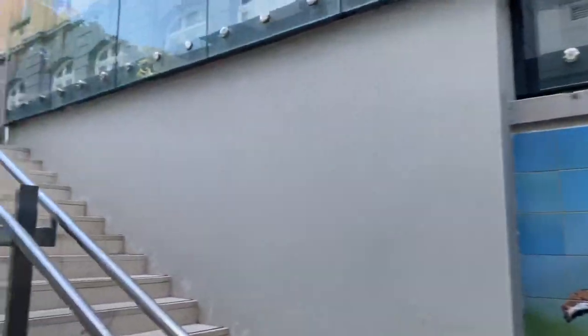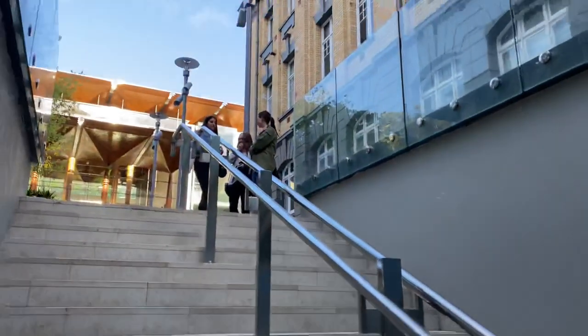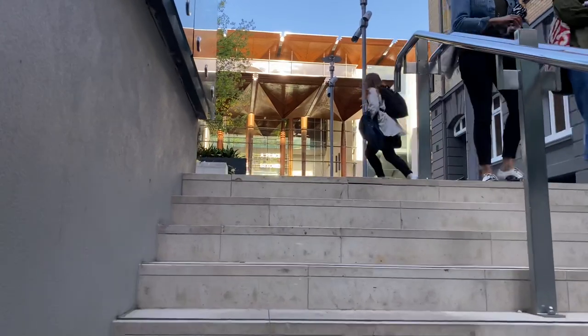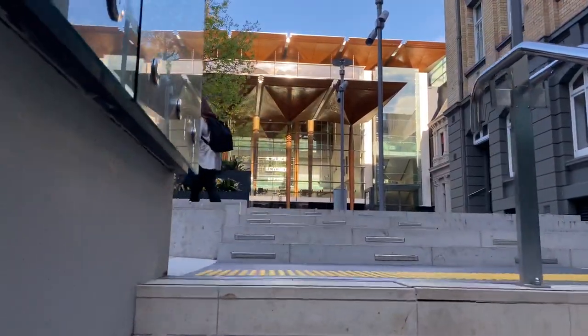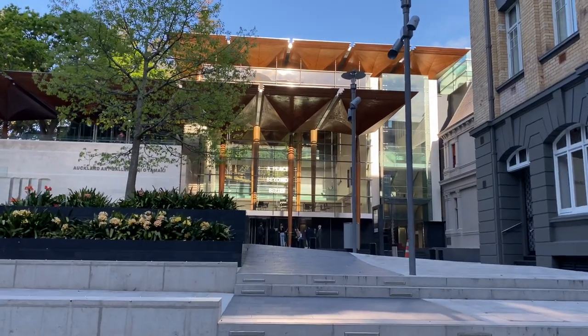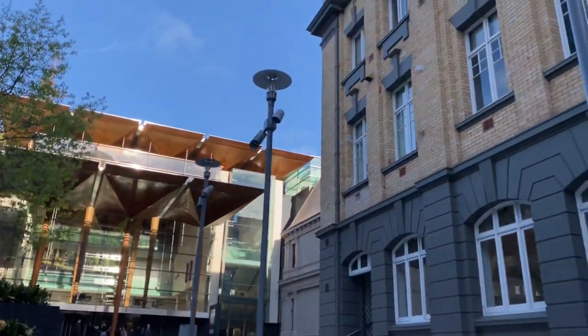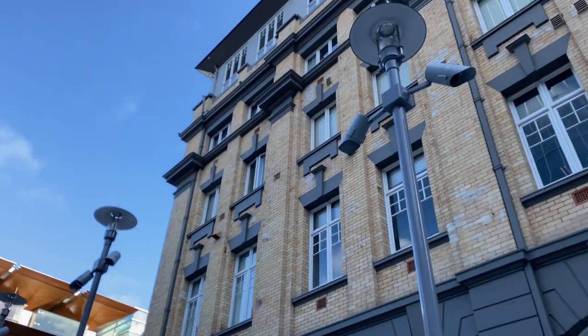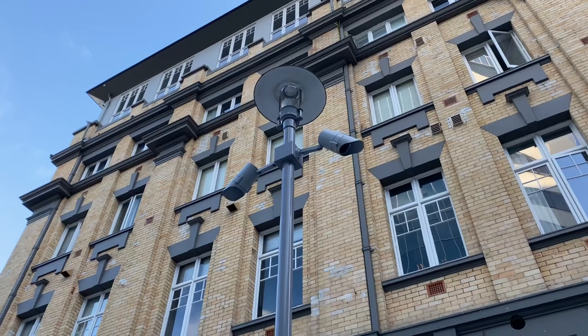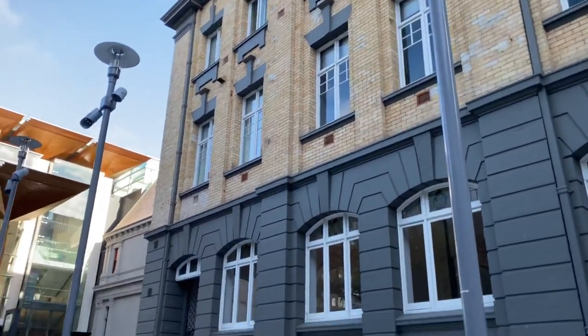Here it is — the art gallery, looking beautiful! The sunlight is behind me, just catching it really beautifully. This building on the right is the old YMCA building, now converted into apartments, with a couple of art galleries on the bottom as well.